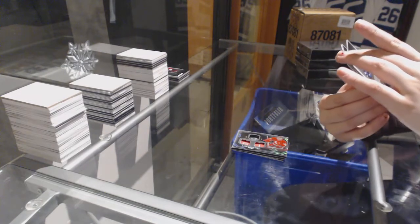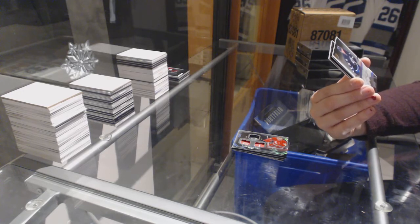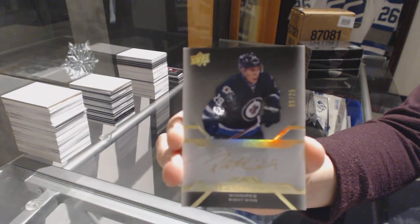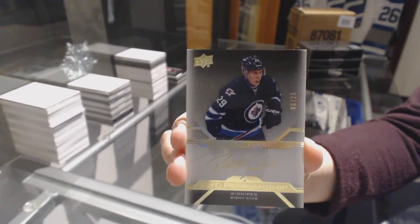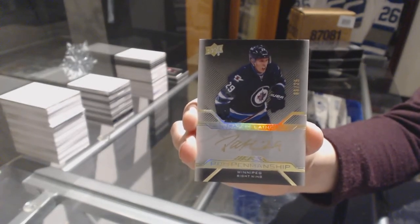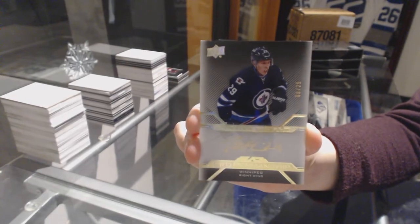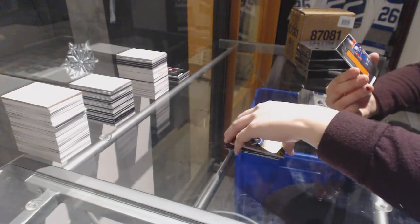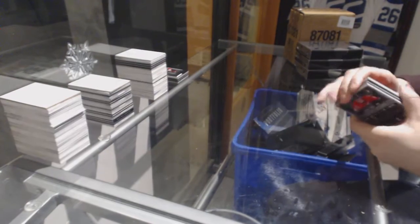Last spot mojo — pro penmanship auto number 6 of 25 for the Winnipeg Jets, Patrick Laine. Gold auto, number 25. Last spot mojo. And a Jessie Puljujarvi rookie trademark relics jersey for the Oilers. Off to a good start here, I like it. On to box 3.